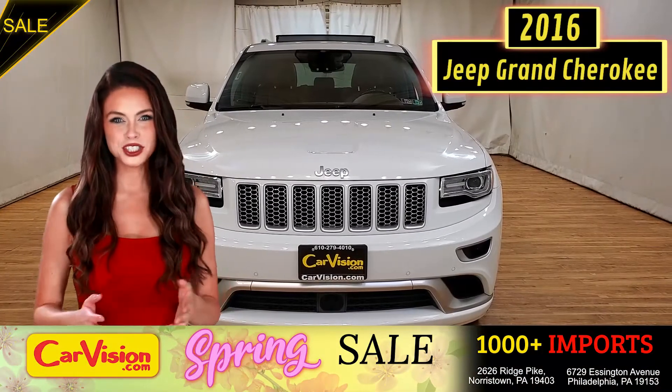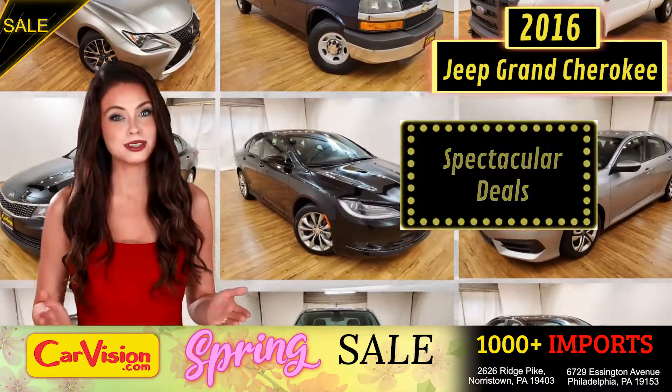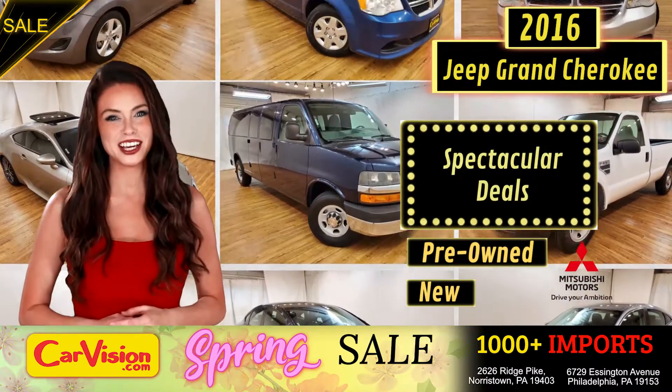Hey guys, this is Megan here with CarVision.com, where you'll find spectacular everyday deals on a thousand plus imports, pre-owned and new Mitsubishi vehicles.